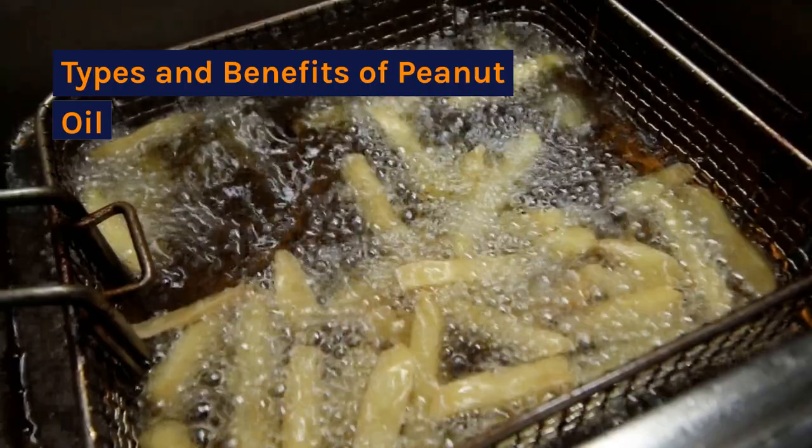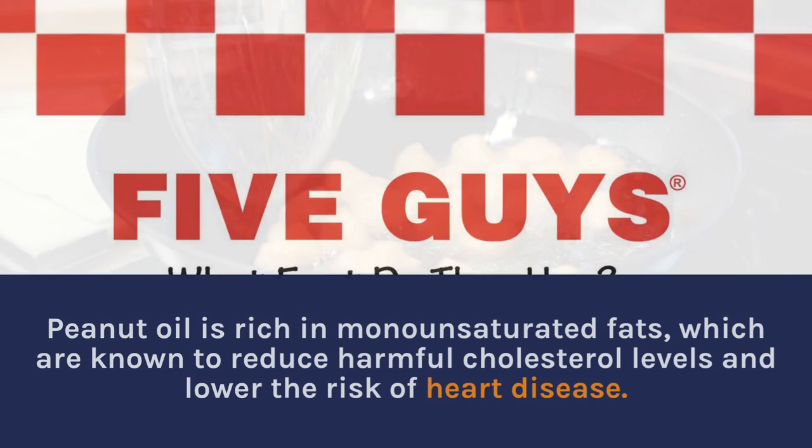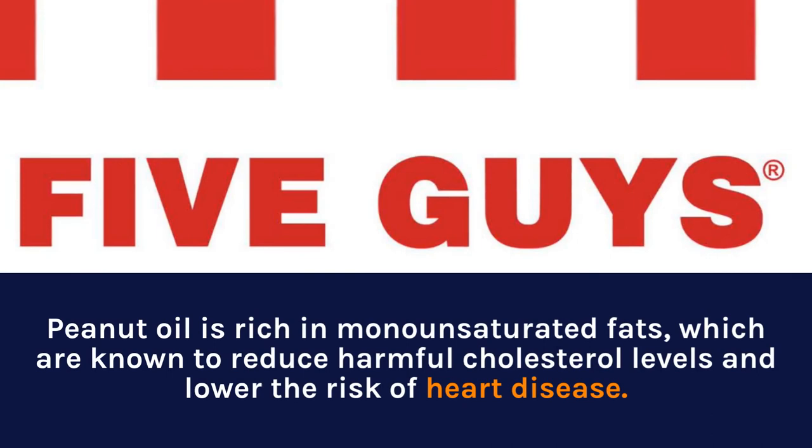The nutritional value of peanut oil makes it a great addition to any diet. Peanut oil is rich in monounsaturated fats, which are known to reduce harmful cholesterol levels and lower the risk of heart disease.